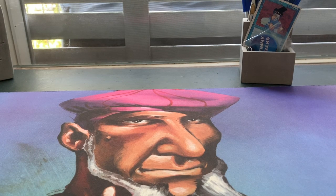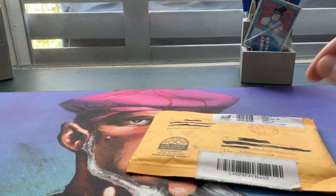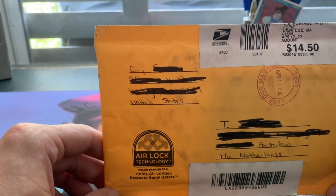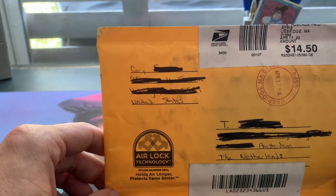Welcome to another episode of Timmy Talks, the channel where we talk old school magic, and we have another mail day. And as you probably know, I have a Patreon page and I really have the best patrons.